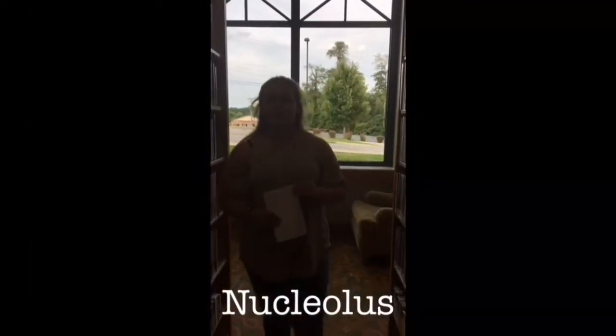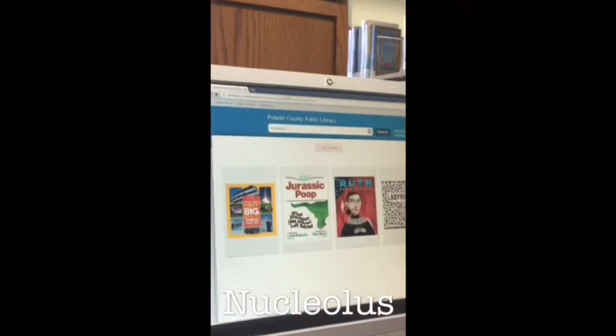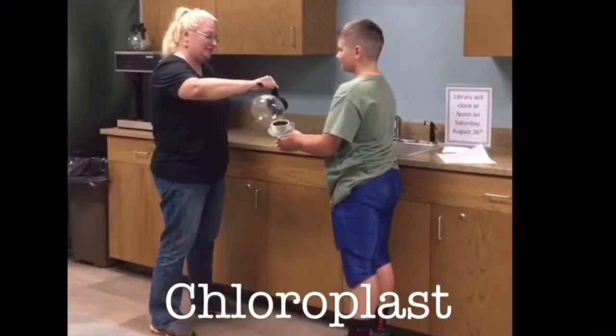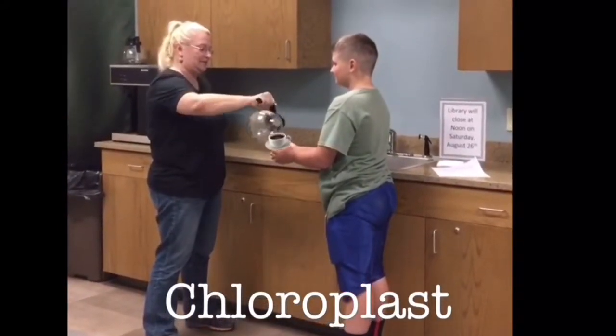This structure contains proteins. These proteins help to work together to rewrite RNA. This area represents the chloroplast because it is preparing the food for the cell for energy.